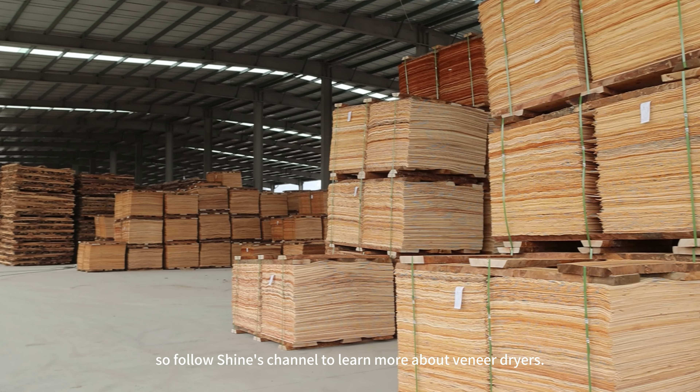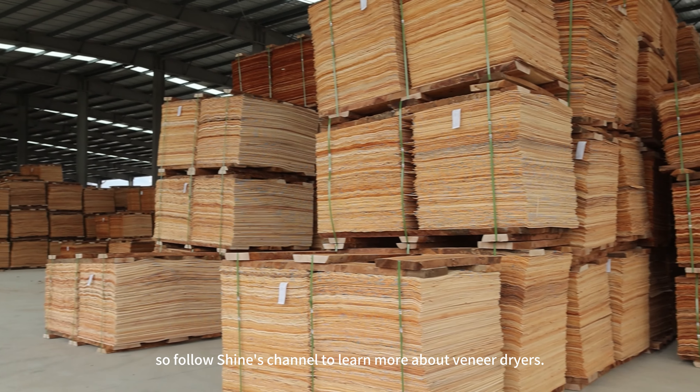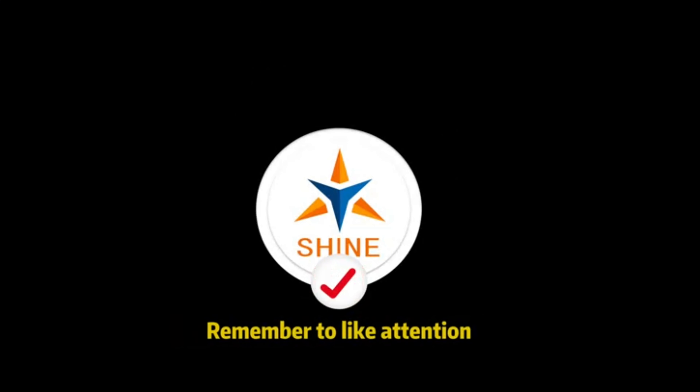Follow our channel to learn more about veneer dryers. Remember to like and subscribe.